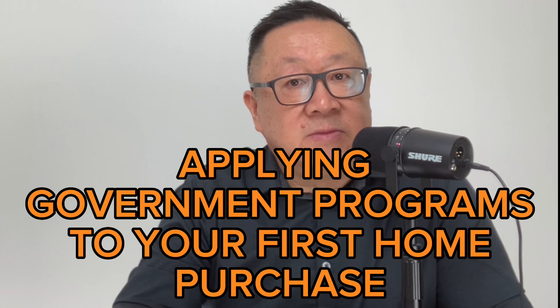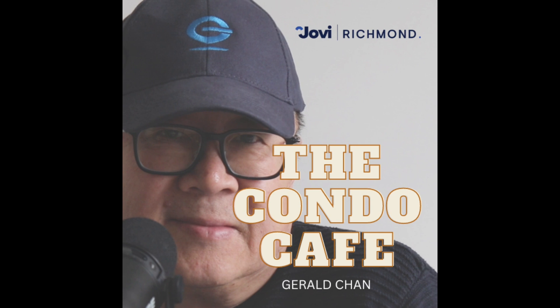Are you planning on buying your first home in Richmond or maybe in Vancouver? In this podcast, let's look at how we can apply the various government grants and programs to your first home purchase.